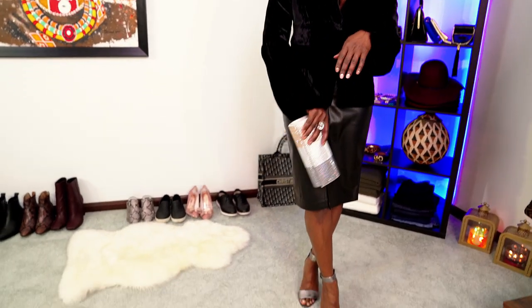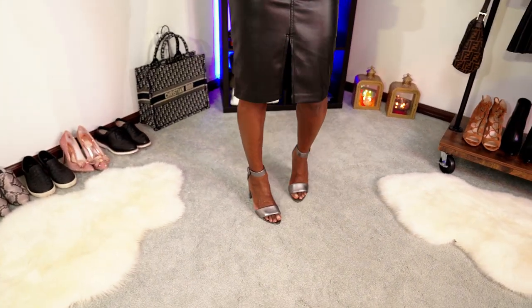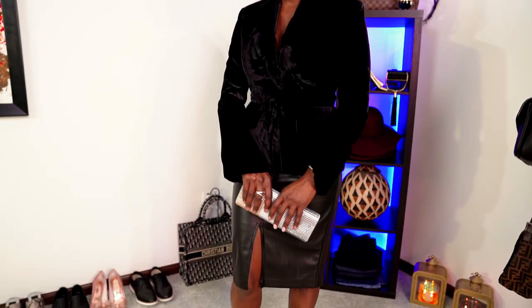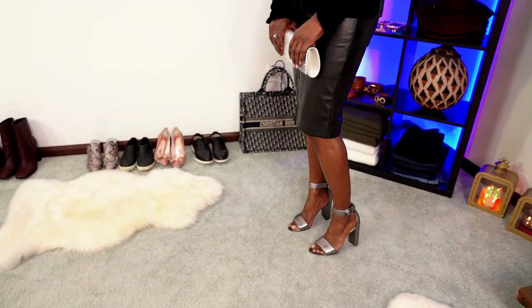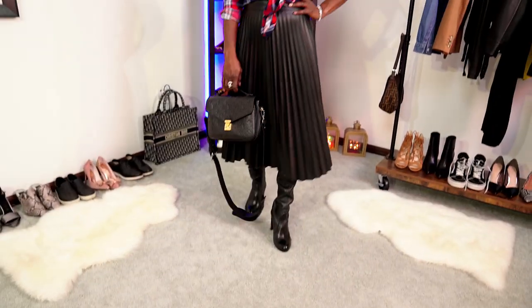Look number six is a very feminine and elegant look. I paired the black paperback leather skirt with a velour blazer that I recently purchased and some gunmetal pumps. I topped that off with an embellished clutch to make it sparkle a little — a perfect date night look.